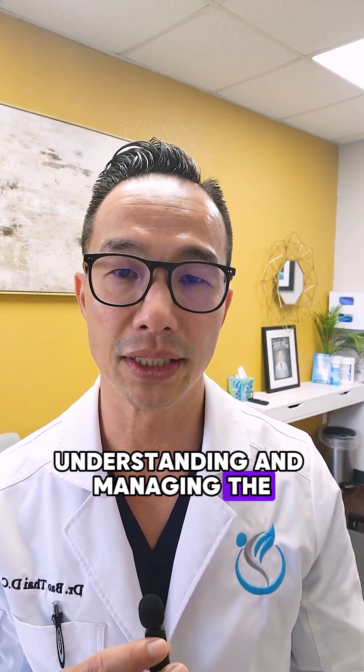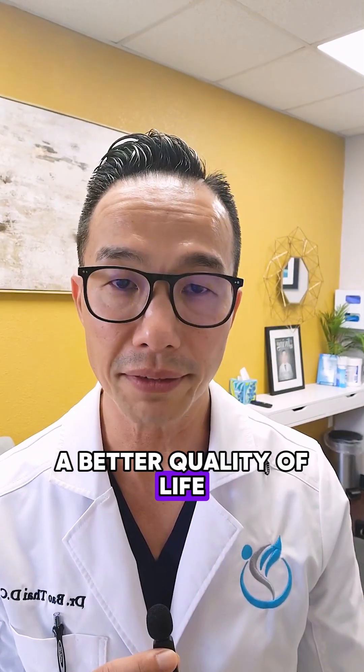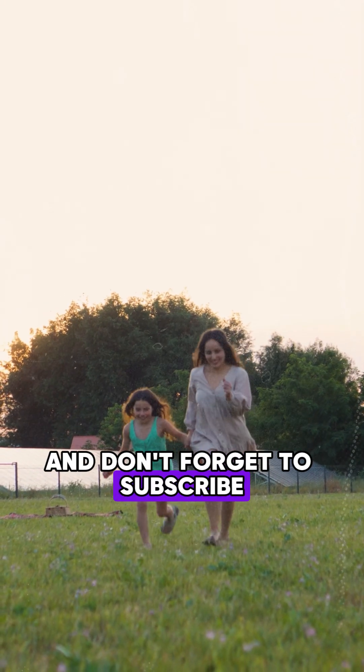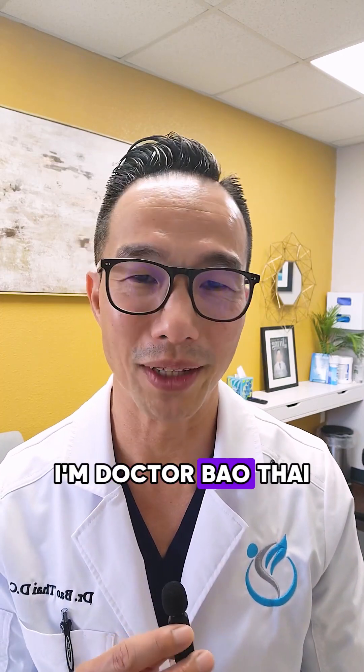Remember, understanding and managing the stages of peripheral neuropathy can help you maintain a better quality of life. Stay informed, stay healthy, and thank you for watching. Don't forget to subscribe for more insights on neurological health. I'm Dr. Baotai, and if you need help or have questions, reach out to me directly through my website, www.neuropathyrescue.com.